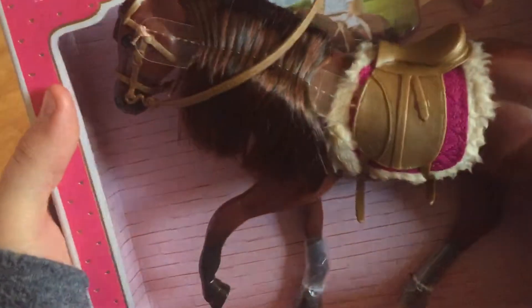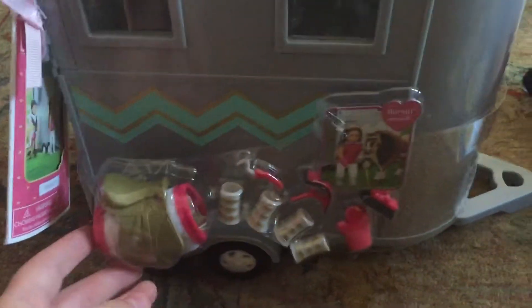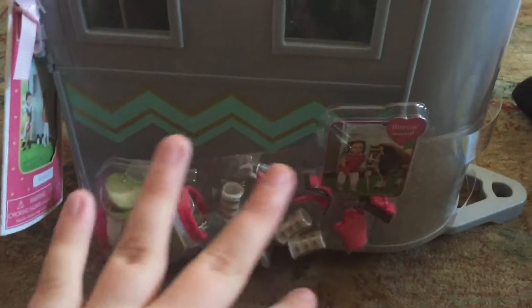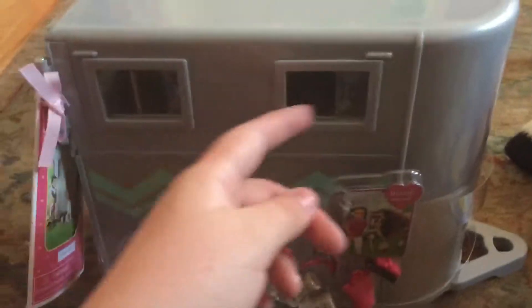Then from my third friend, I got this gorgeous horse. I have the other three horses, I just don't have this one, so I'm glad I got this one. And then I got another trailer — I already have one trailer. But I have four horses now and the trailer only fits two, so I was like, might as well get another trailer.